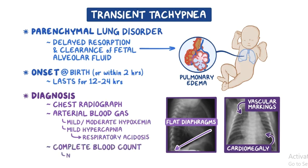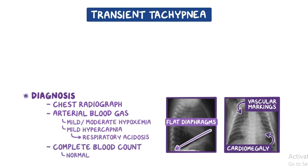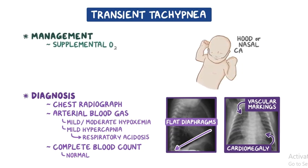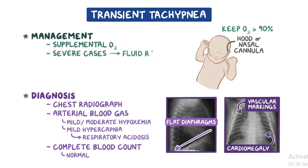Complete blood count and differential are normal. Because it's a benign, self-limited condition, management is supportive. This consists mostly of supplemental oxygen administration by hood or nasal cannula, to maintain oxygen saturation above 90%. Severe cases might require fluid restriction.